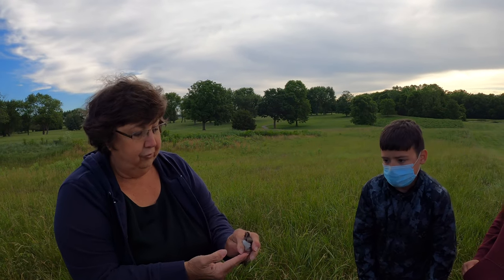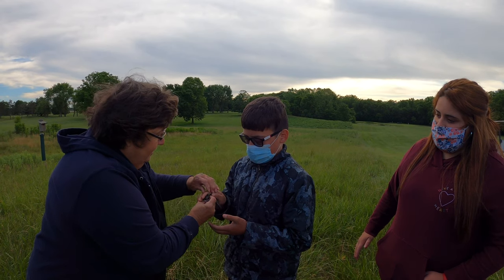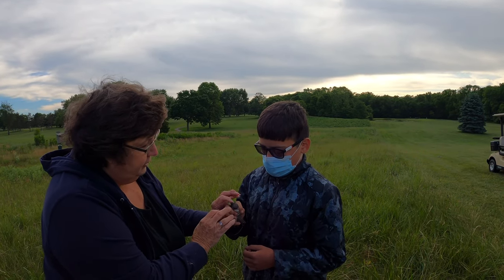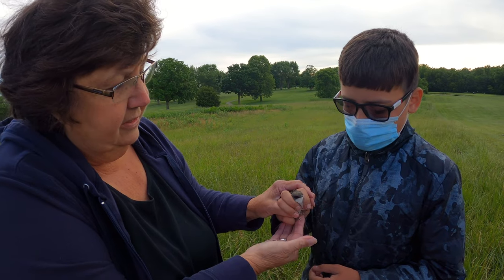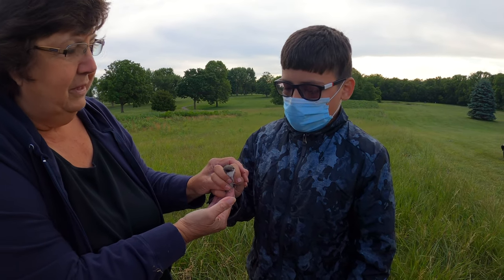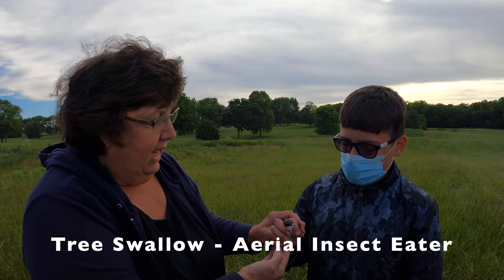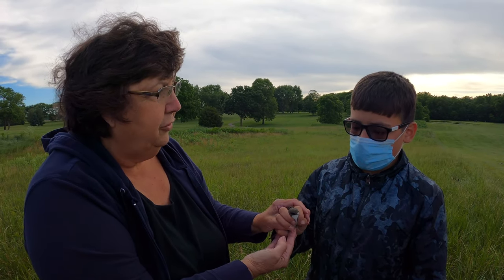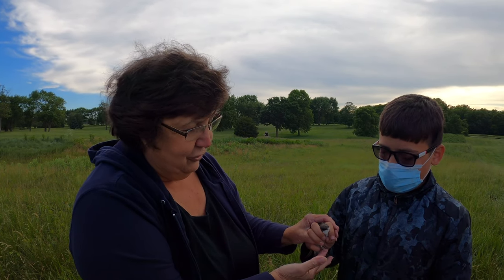This is her first year to have young, which is pretty cool. She was probably in Florida last year — a lot of them go to the southern United States. To hold a bird, her head and neck go between these two fingers — don't squeeze too hard. She eats insects in flight, so she's called an aerial insect eater. She rolls them into a ball with her tongue; that ball of protein is called a bolus, and that's what she feeds the young.